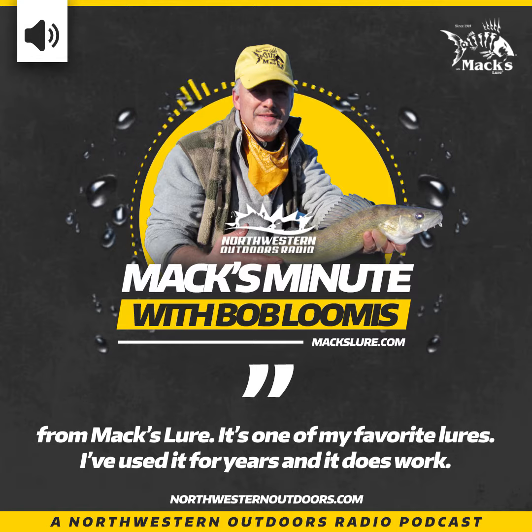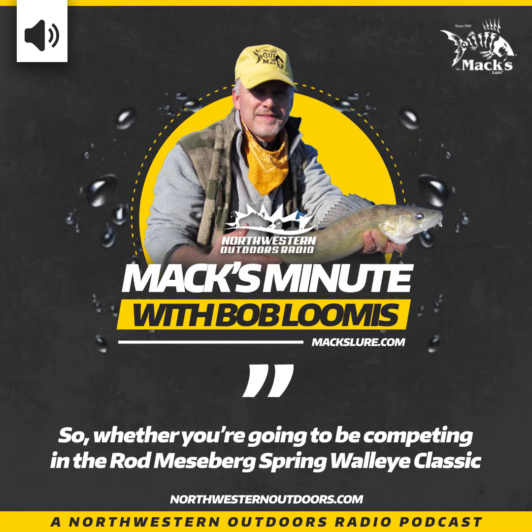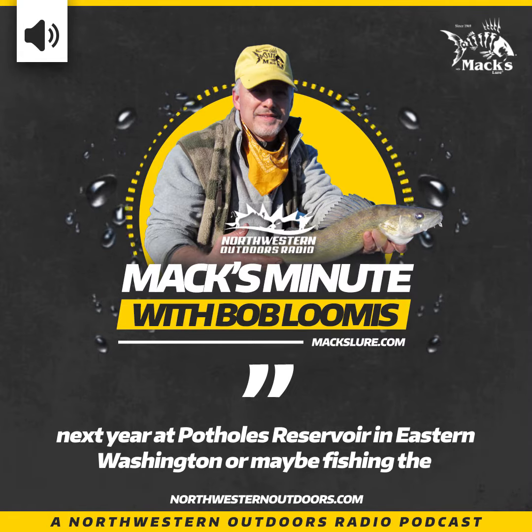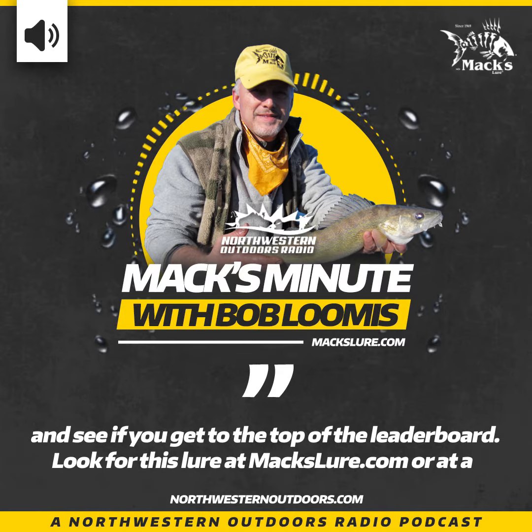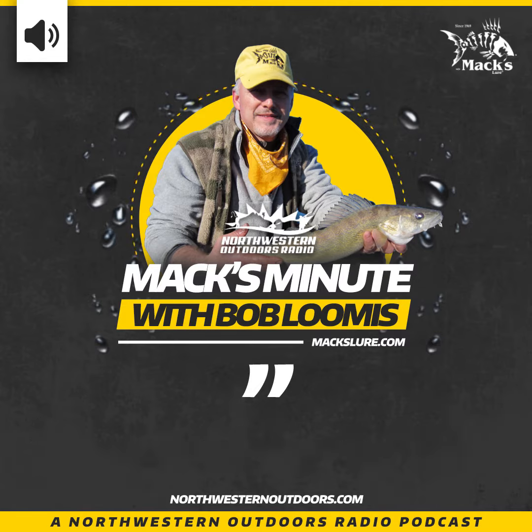From Max Lure, it's one of my favorite lures — I've used it for years and it does work. Whether you're going to be competing in the Rod Meeseberg Spring Walleye Classic next year at Potholes Reservoir in eastern Washington, or maybe fishing the Governor's Cup at Fort Peck Reservoir in Montana, consider the Double Whammy Walleye and see if you get to the top of the leaderboard.